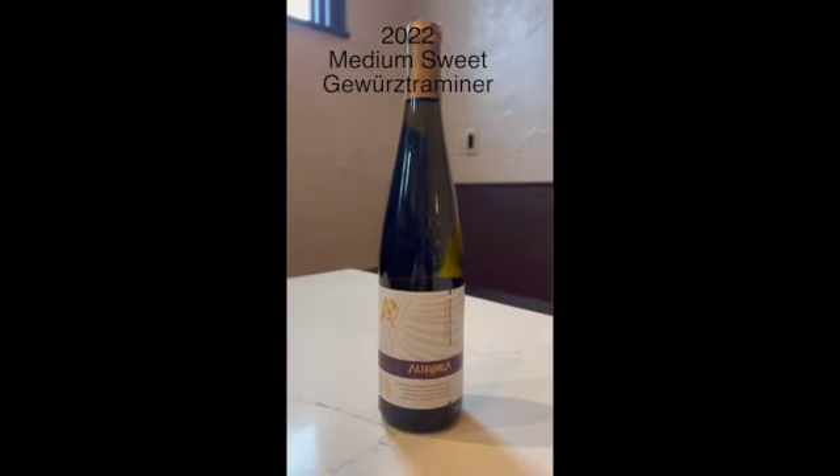I have here the 2022 Medium Sweet Gewurztraminer. This wine was sold out for a while, so we're excited to actually get it back. Gewurztraminer is a wine that does really well in Michigan — it grows really well, and we decided to make this medium sweet to really bring out how lush it is. It can go with so many different things and it's fun to pair with a variety of foods.